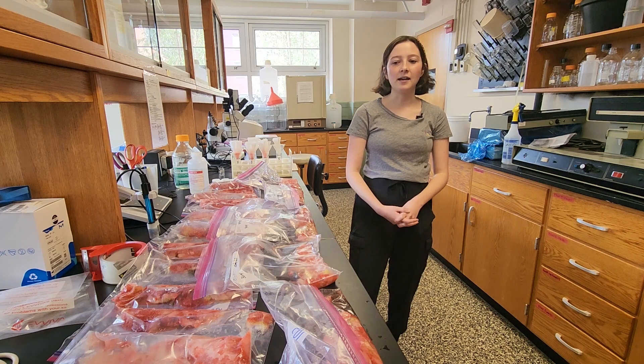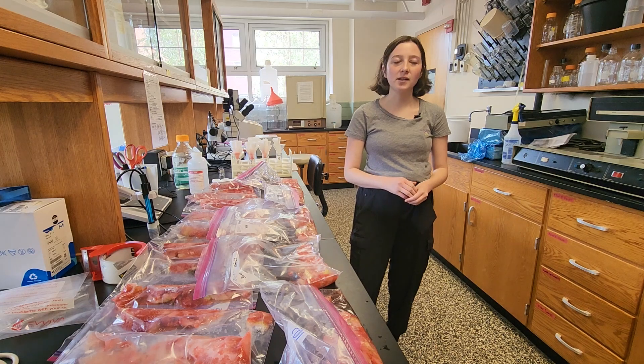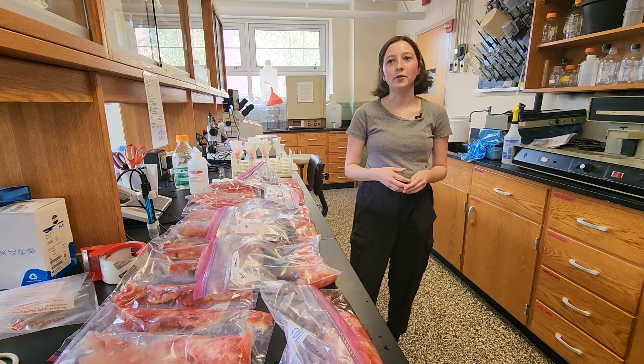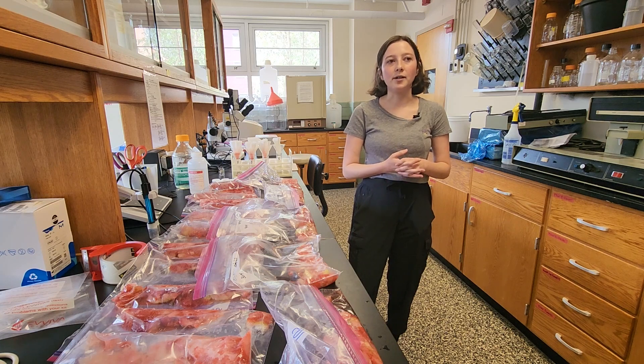I've learned a lot of technical skills — some of the pH testing and the Brix analysis — but also just generally how the research process works, and general info about grad school, specifically grad school at NC State and the different programs that are available.